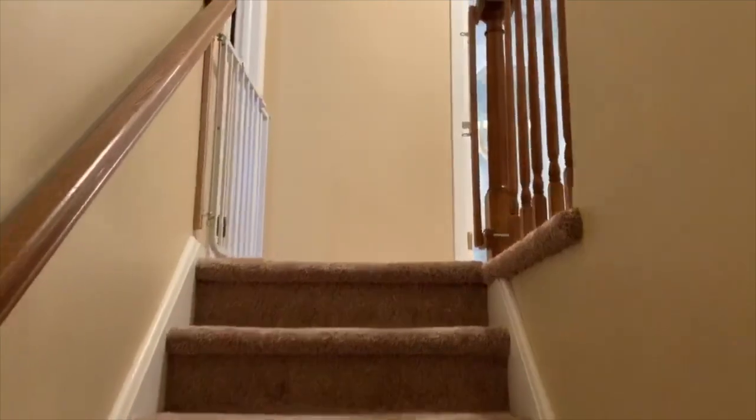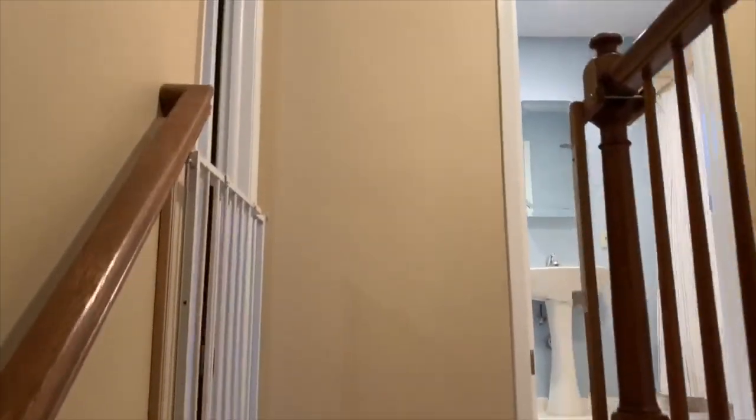As we head up the stairs to the second floor, you have four bedrooms and two full baths up here.